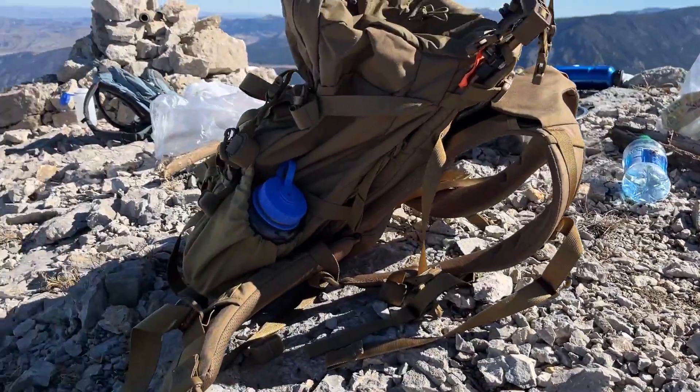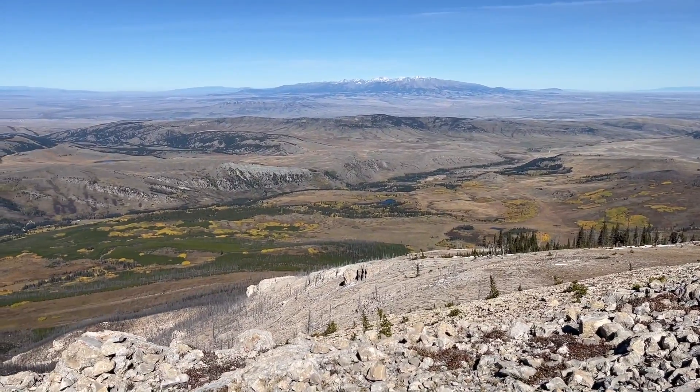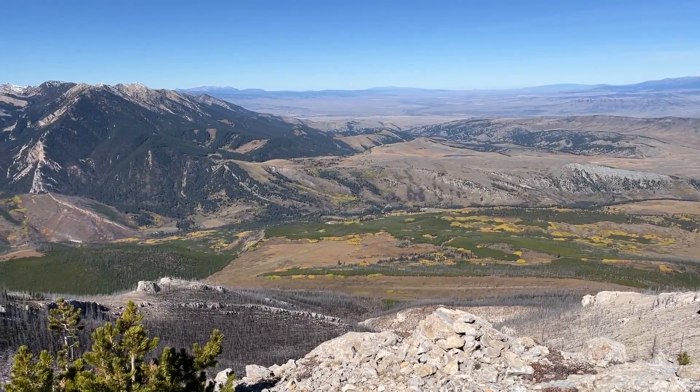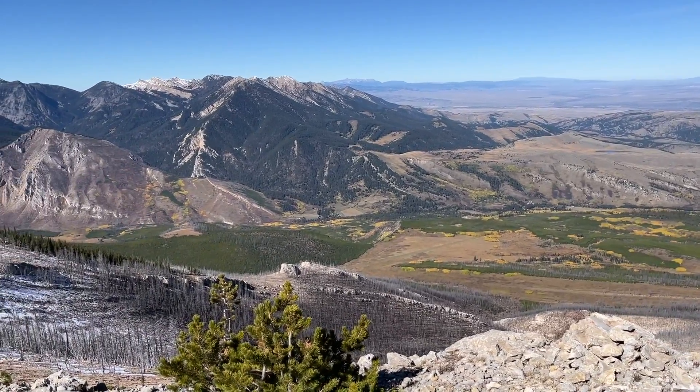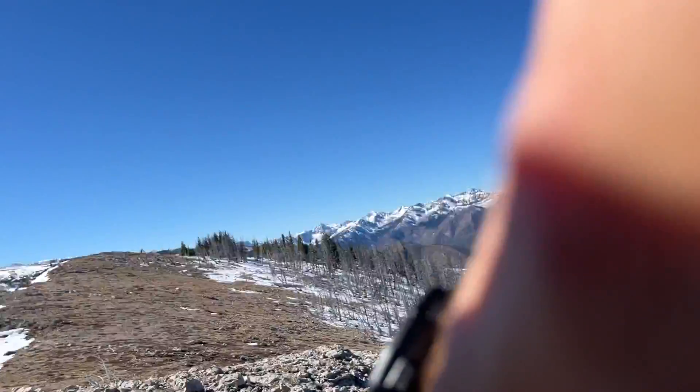Again, 9,500 feet. We gained about 4,000 feet of elevation. Took us about three and a half hours and we hiked four and a half miles. And now we have another five mile hike down to the bottom.